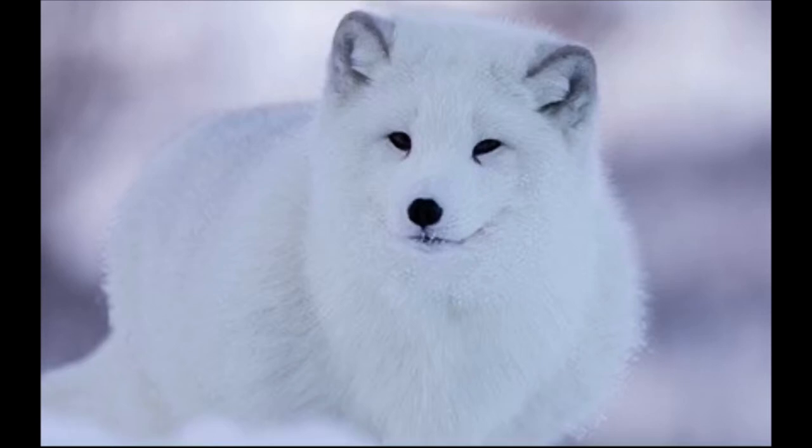This arctic fox also has a coat that changes during the winter from a brown summer coat into a very thick white fur to help the fox blend into its surroundings. The fur also covers its feet, so it can walk on snow and ice. Thanks to the fox's fur, it can hide and sneak up on birds, hares, and rodents like me.